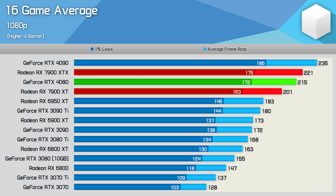Here's the 1080p data. Basically, if you're playing at lower resolutions or with lower quality settings, these new high-end GPUs aren't great in terms of value, as frame rate performance is almost always CPU limited.